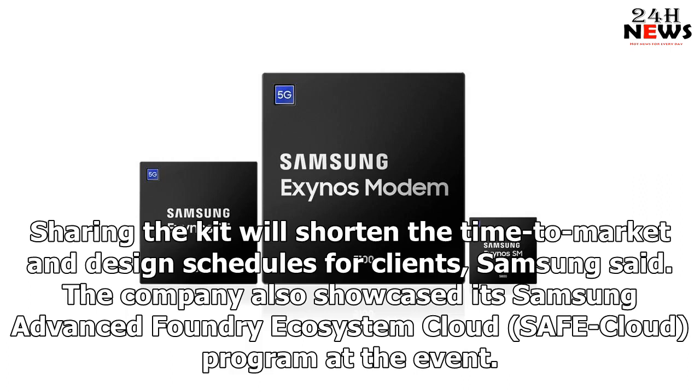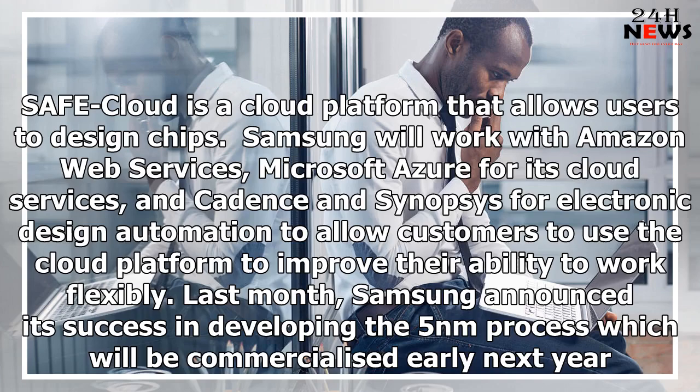The company also showcased its Samsung Advanced Foundry Ecosystem (SAFE) Cloud program at the event. SafeCloud is a cloud platform that allows users to design chips. Samsung will work with Amazon Web Services and Microsoft Azure for cloud services, and Cadence and Synopsys for electronic design automation, allowing customers to work flexibly.